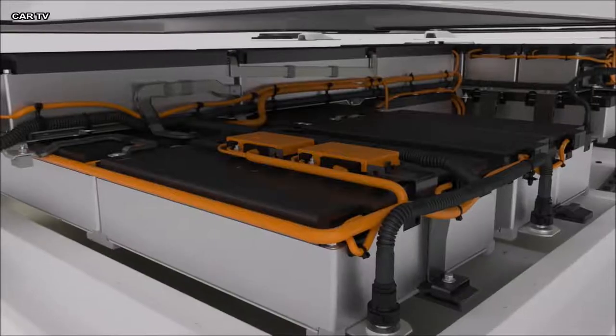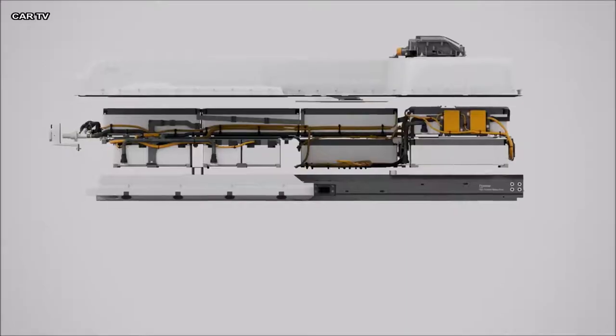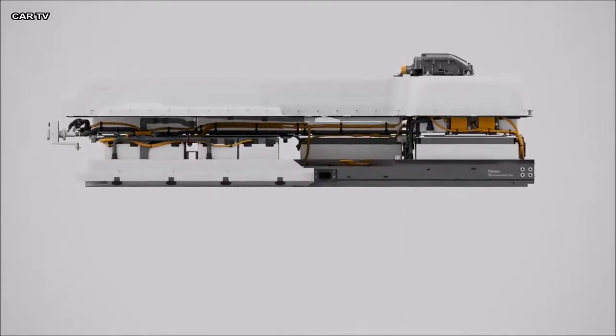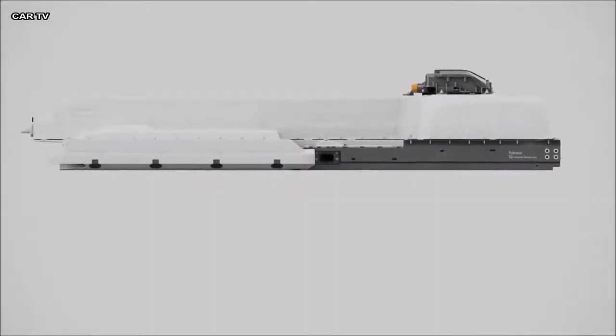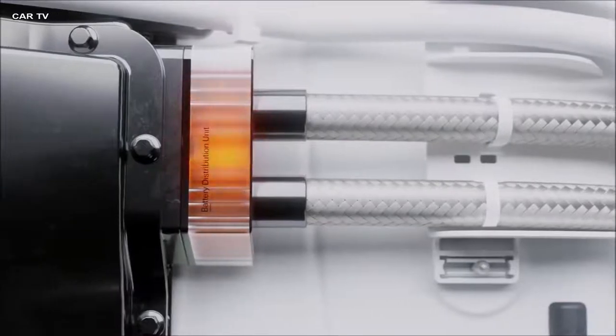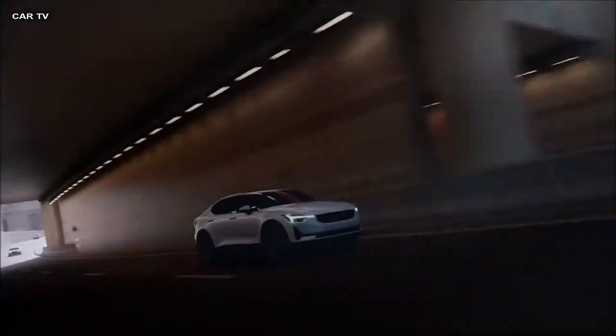In its heart, the powerful 78 kilowatt hour battery pack has been carefully optimized, creating both maximum interior space and a low center of gravity. This densely packed power plant provides up to 500 kilometers of range.